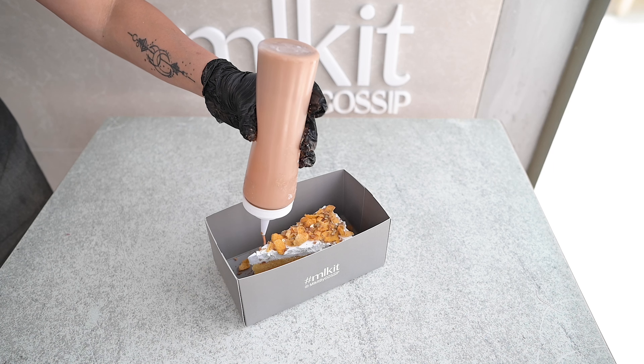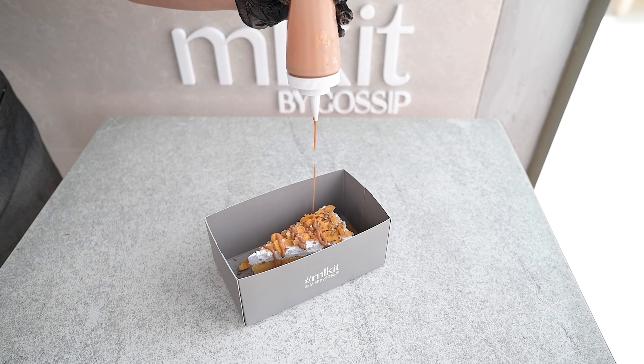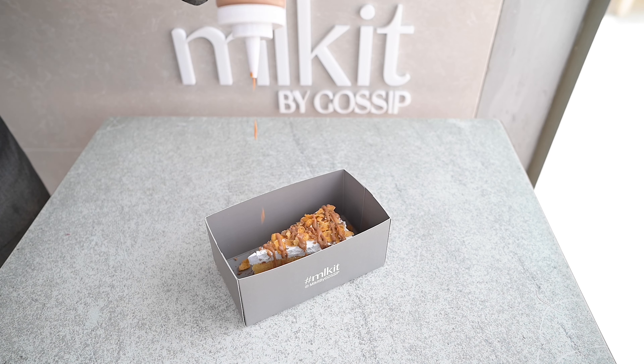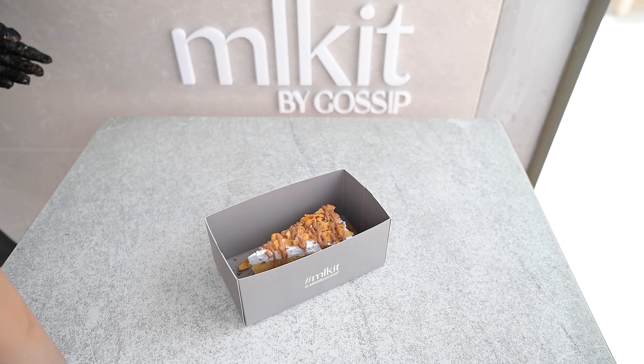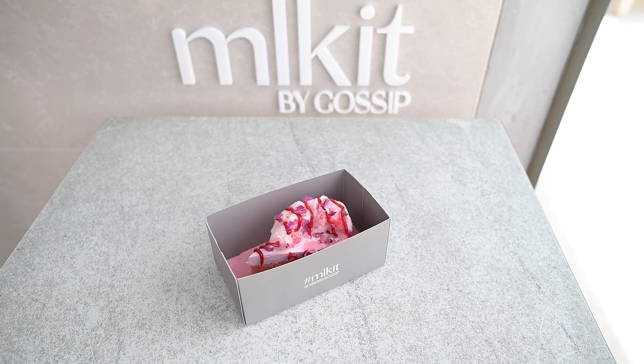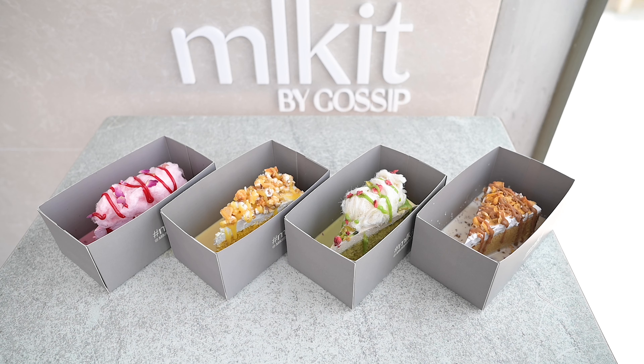That's why they call it milk cakes. It's time to put some chocolate syrup — I think it's caramel — on top. They have lots of different menus. This one is another flavor, a milk cake, and I think this one is the strawberry. Here are four different flavors of their milk cakes.